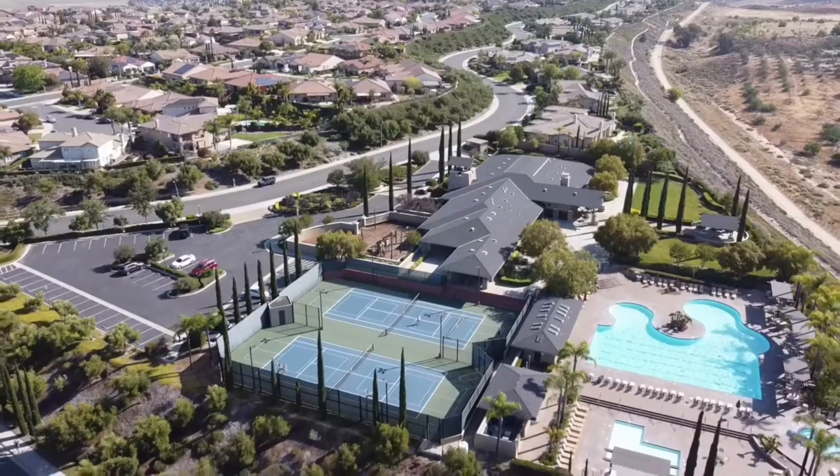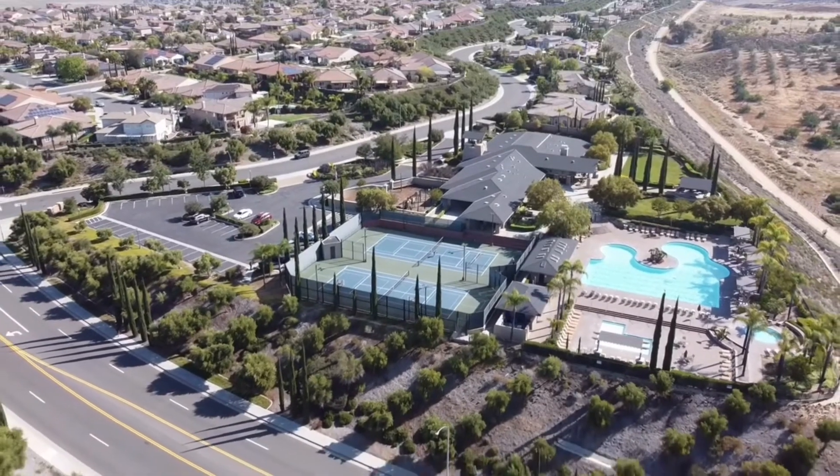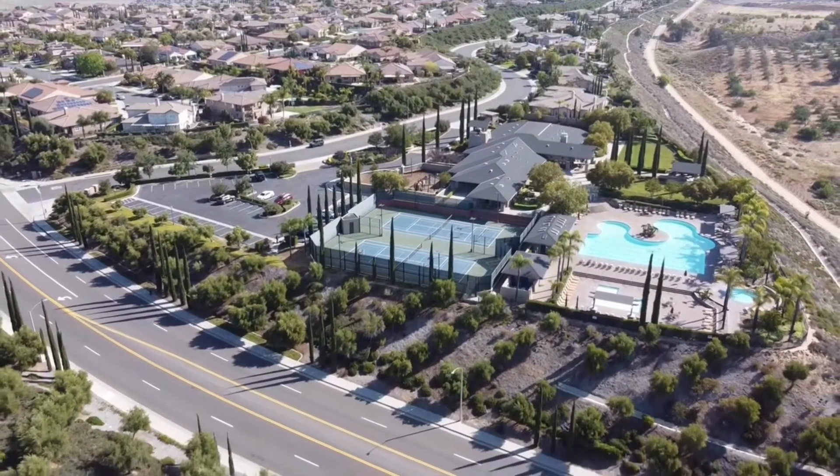The crowning amenity here, of course, is the clubhouse. The Morgan Hill Clubhouse has a pool, spa, and tennis courts. Inside the clubhouse itself, there is an event center slash ballroom, a fitness center, and again, the views from the clubhouse are just amazing. Looking south, you have the mountains just right there, and all of this comes at an association cost of only $99 a month as of the making of this video.